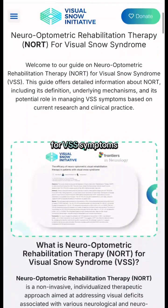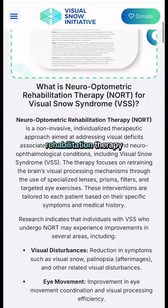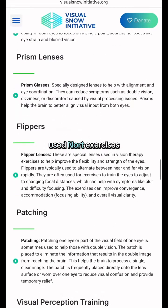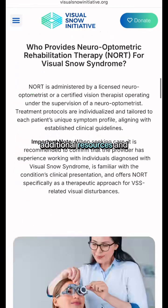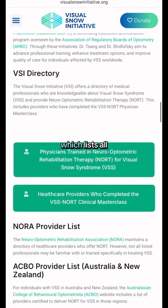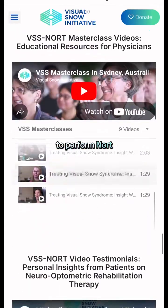Another treatment option for VSS symptoms is Neuro-Optometric Rehabilitation Therapy, also known as NORT. We have listed commonly used NORT exercises, additional resources and research articles, and a NORT VSS Physician Directory, which lists all physicians who are qualified to perform NORT.